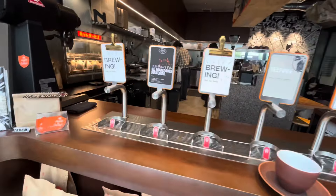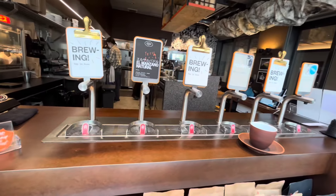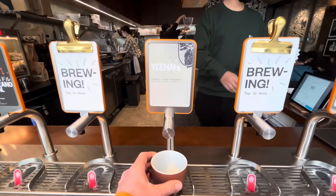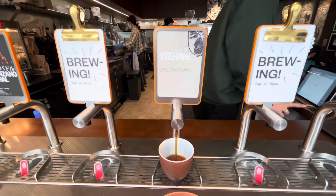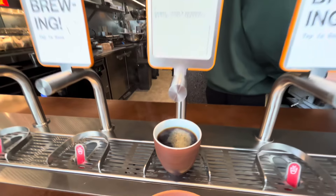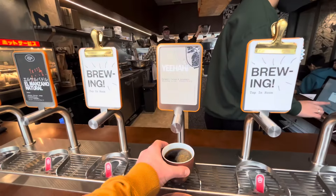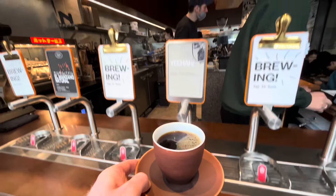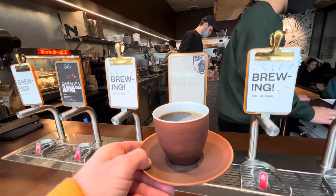Now let me introduce you to this funky thing. You basically put your coffee cup on here and out comes coffee. Quite fun taking your pick of what you like - a coffee tap. And there you go.